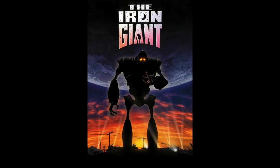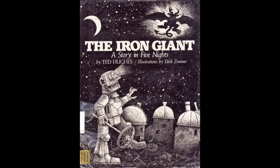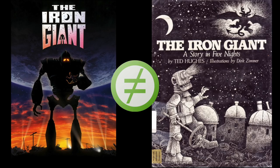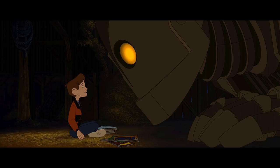Every time I open the door to fan requests, the Iron Giant comes up, so I'm finally getting my act together to look at this movie. I will be looking exclusively at the movie, as the book has some majorly different things going on — one Amazon review described a villain that was a bat angel space dragon. So the movie is essentially an alternate reality from the book. If you're not familiar with the Iron Giant, it's a story about a young boy who finds a 100-foot tall robot.